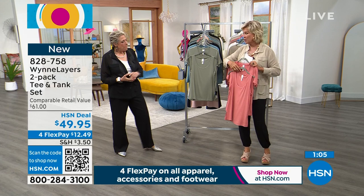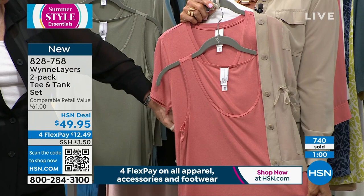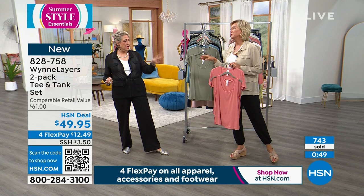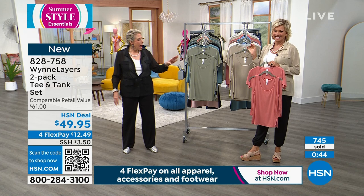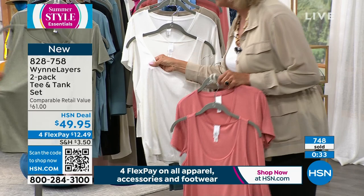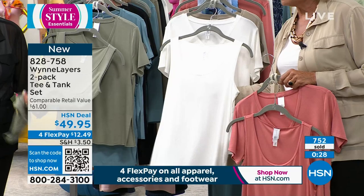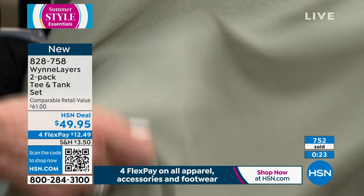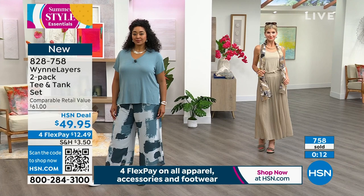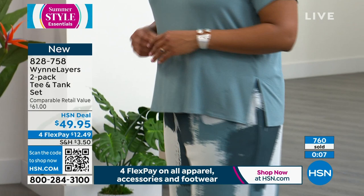I can't believe how quickly the light canyon rose is going. Look how beautiful it is with the linen and any black pants. Canyon rose is best with denim — light wash, mid wash, dark wash, any wash. This fabric is a micro rib, so it has a little more weight and a different drape. It doesn't cling. I wear my regular large. And it's great that you don't have to choose between the tank or the short sleeve tee — you get both. The item number is 828758.